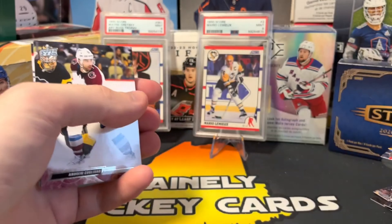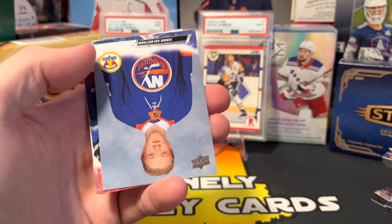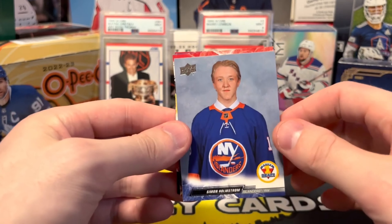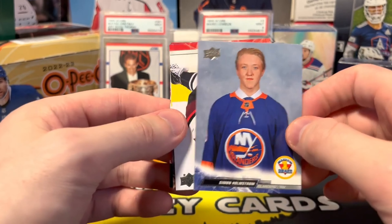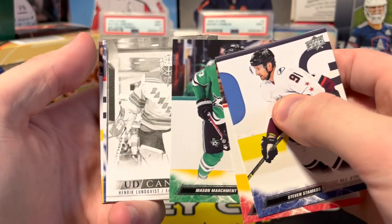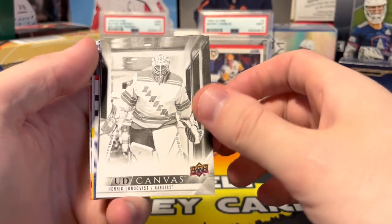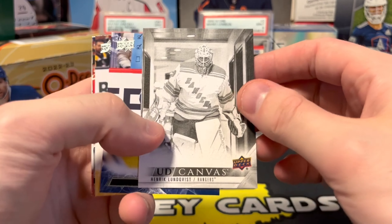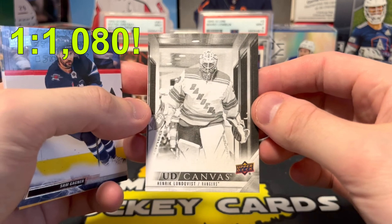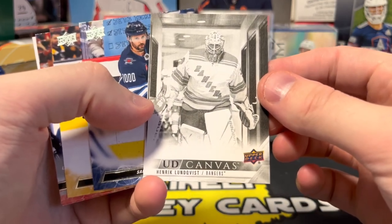Very colorful, very colorful this year Upper Deck. Got a draft card — Simon Holmstrom, pretty decent rookie there. Oh, that's sick — if you guys know me, huge Longquist fan. A black and white canvas of Longquist, that thing is so cool!